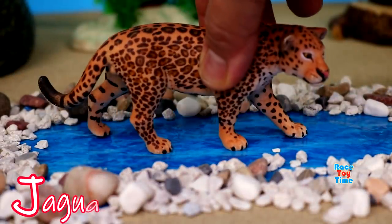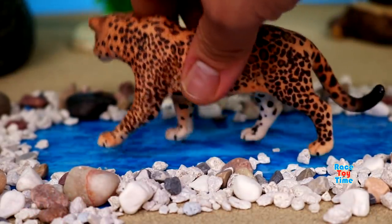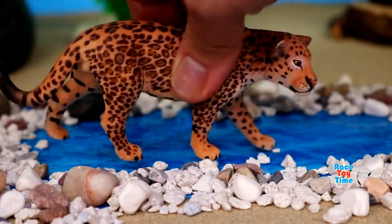J for jaguar. Jaguars are excellent swimmers. Jaguars have the strongest bite of the cat kingdom.